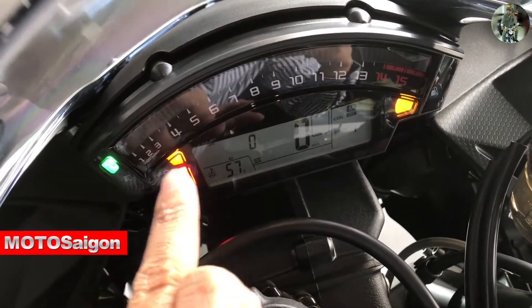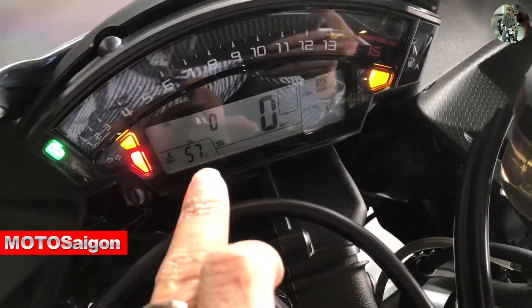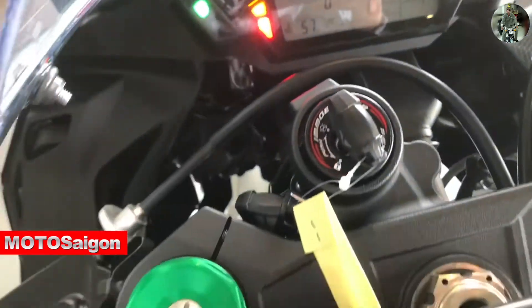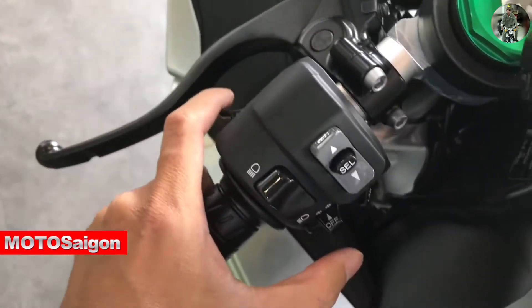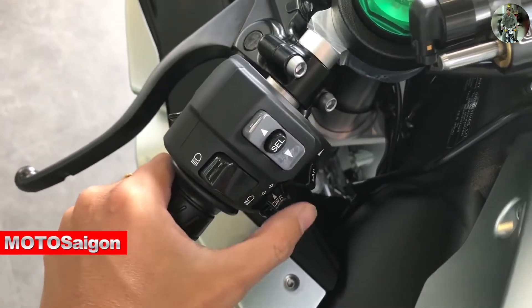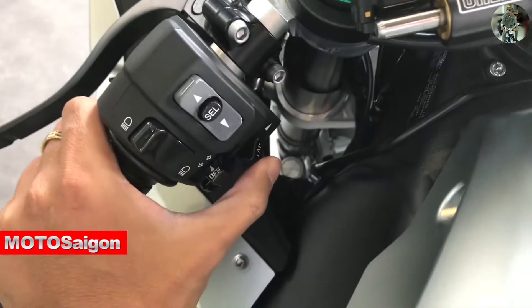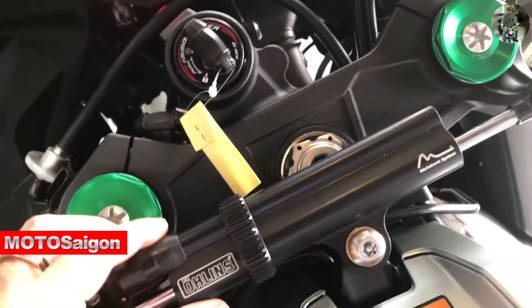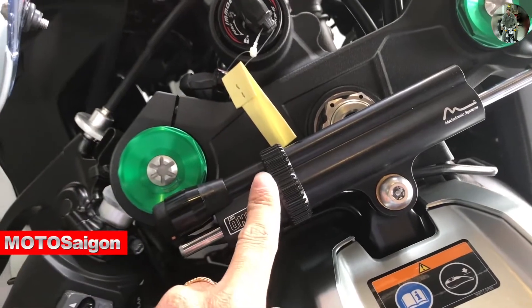The upper part is the tachometer. The lower part is an LCD display showing gear position, and various other readouts. The switch cluster also has three modes. Selecting the menu, there's traction control. You can select 'Don't run' or Track mode. It also includes power delivery modes — all built in standard.